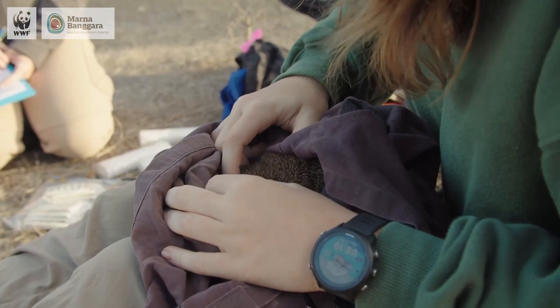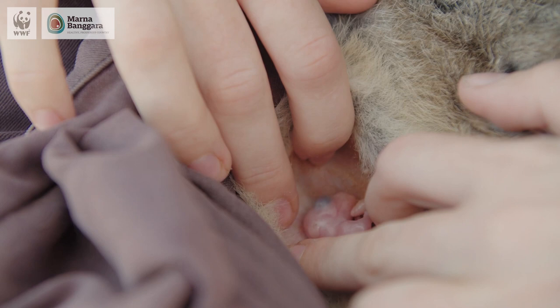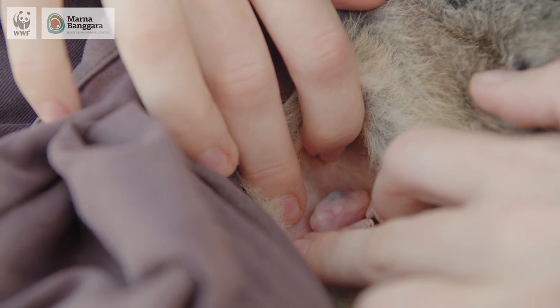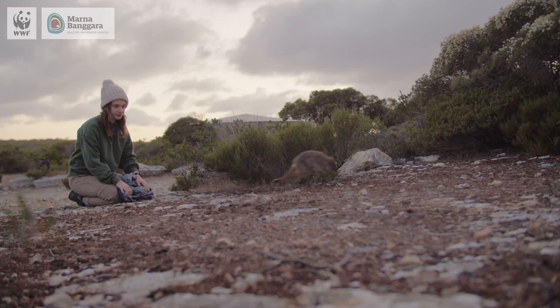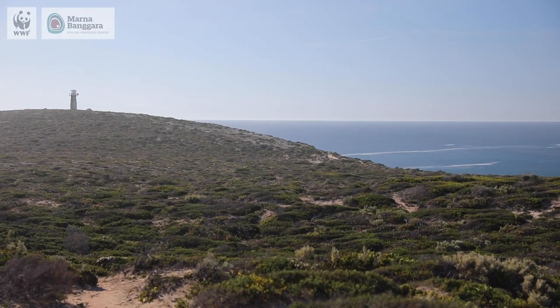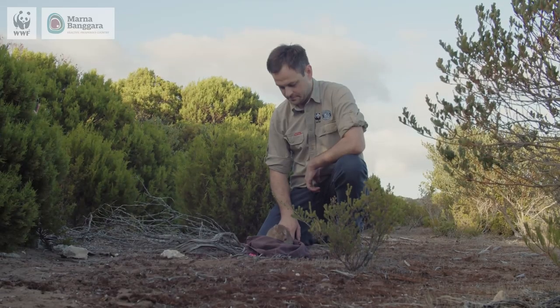The most exciting discovery has actually been to capture our very first Southern York Peninsula born bettong, and what was even more exciting was the fact that that female herself had her own pouch young — a really tiny little jelly bean. For eight out of the ten females to have pouch young at this time of year is really encouraging. It indicates that there's lots of food and they're enjoying the new habitat here, and it means that coming into winter there's probably going to be a boost in breeding and the numbers can really start to grow in this population.